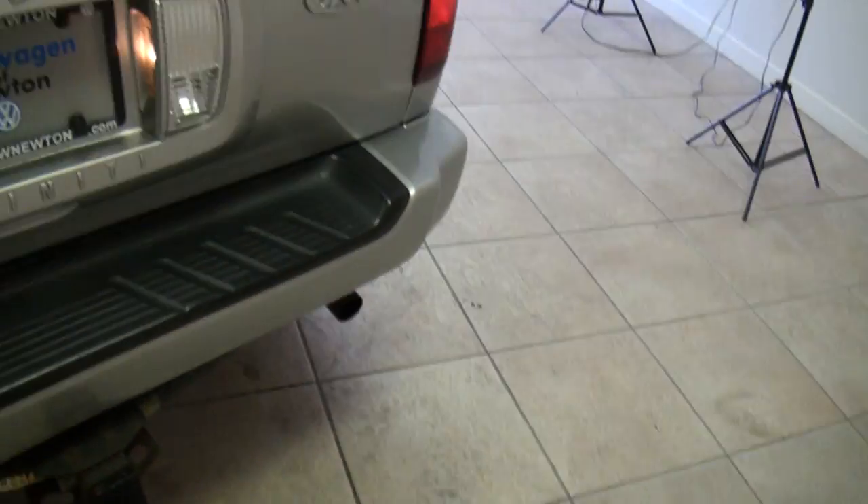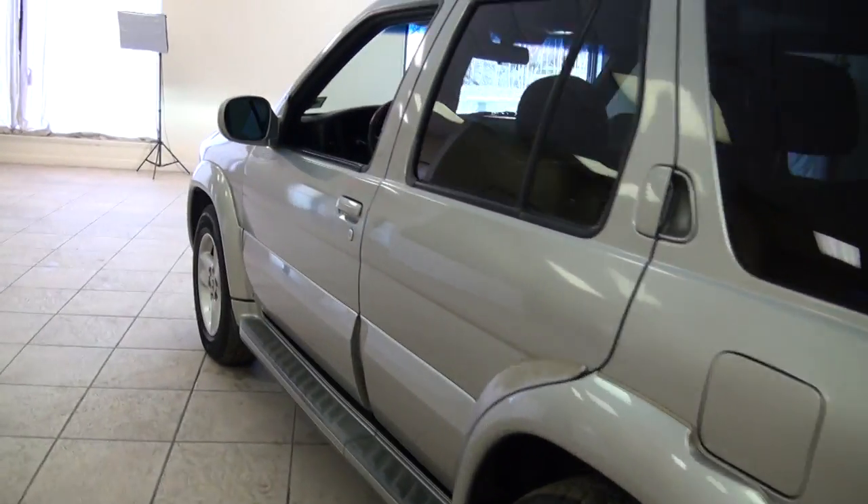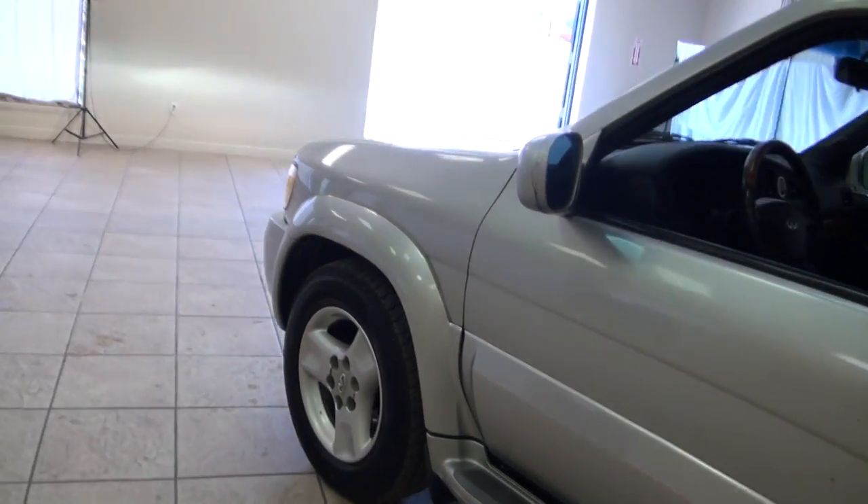Yeah, this is actually from the factory. Clean down the sides — always like these Xenon headlights too.